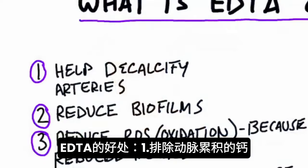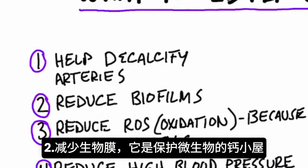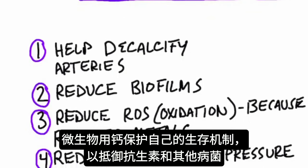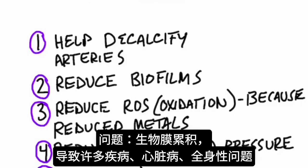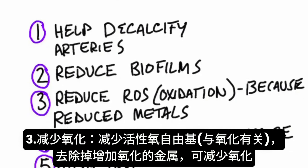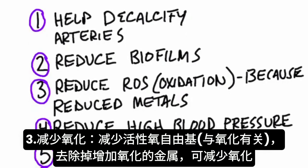So what is EDTA good for? Number one, it helps to decalcify your arteries if you have calcium buildup in the arteries. Number two, it helps reduce biofilms — small structures of calcium protecting microbes. Biofilms are basically a survival mechanism that microbes use to protect themselves against antibiotics and other threats, and they're related to a lot of diseases, heart disease, and problems throughout the body. Number three, it can help reduce ROS, which has to do with oxidation, because you're getting rid of the metals creating more oxidation — reducing this oxidative effect.